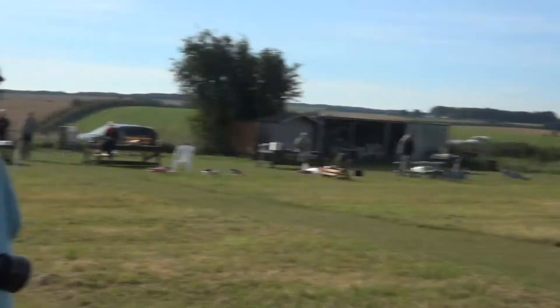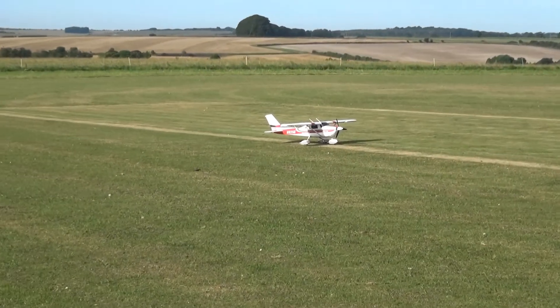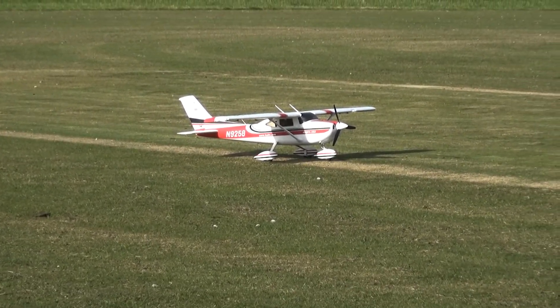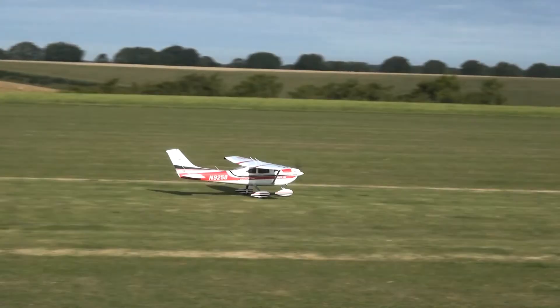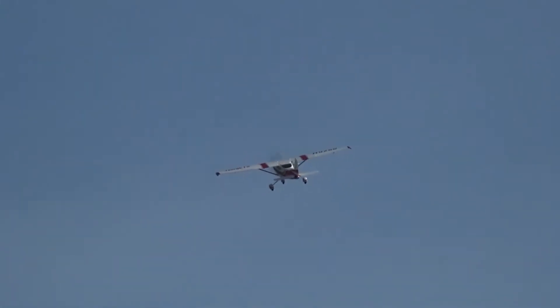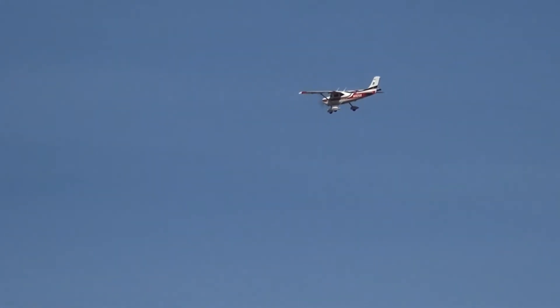That's Richard, that's Al. And that's Richard's Cessna, made by Al. Yeah, he already just took off mate. It looks nice in the sky though.